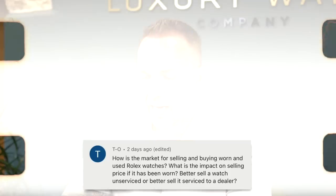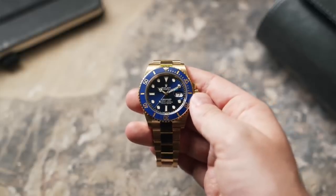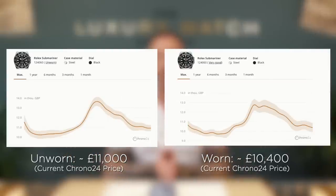How is the market for selling and buying worn and used Rolex watches, and what is the impact on selling price if it's been worn? Better to sell unserviced or serviced to a dealer? A dealer will always prefer an unserviced watch in original condition — we certainly do. We recommend wearing the watch because that's the way the market is, so definitely don't put them away. It does affect the value, but not drastically. Two comparables — an unworn Submariner versus a worn one — there's going to be anywhere between a 10 to 20 percent difference in what you can sell it for. But remember, Rolex watches are meant to be worn and enjoyed.